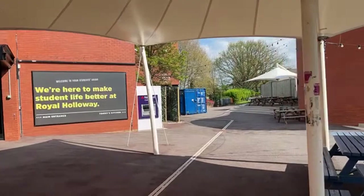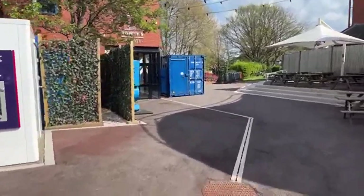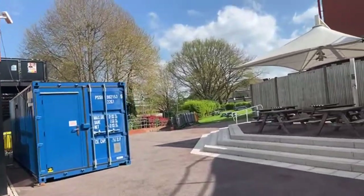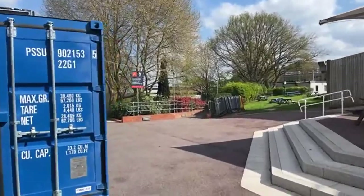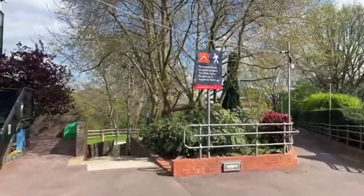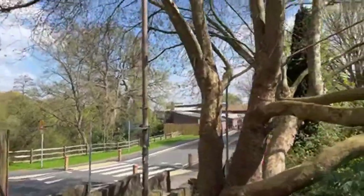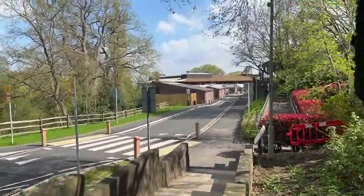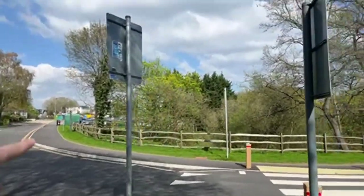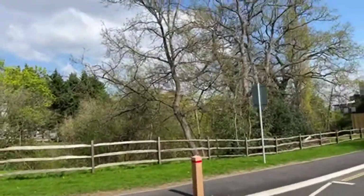The students union also has Tommy's Kitchen, a kind of indoor fast food diner-style restaurant. For the second part of the tour you'll see the geography building, the electronic engineering building — one of our newest — which we'll go inside, some accommodation from the outside, and the drama department, which is just over a bridge that takes you to the other side of the road.